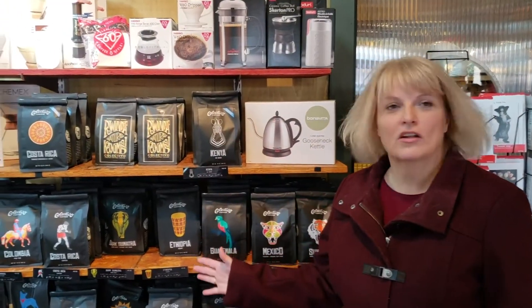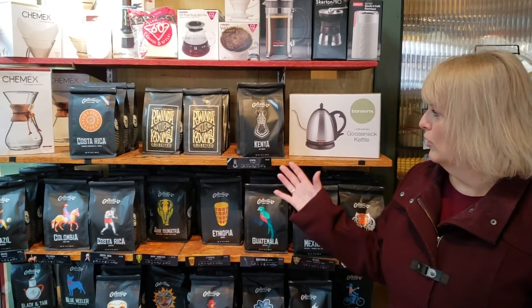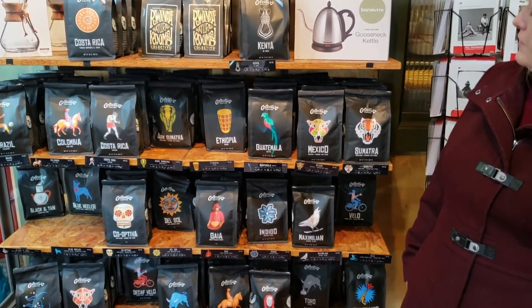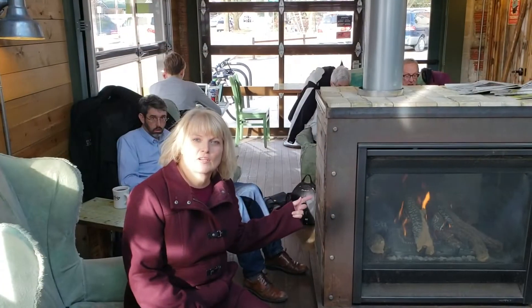Look at this great selection of all these coffee beans from all over the world. You can see all the different things they have available here. So if you're into trying unique things, come on down to Colectivo. They have a fireplace too.